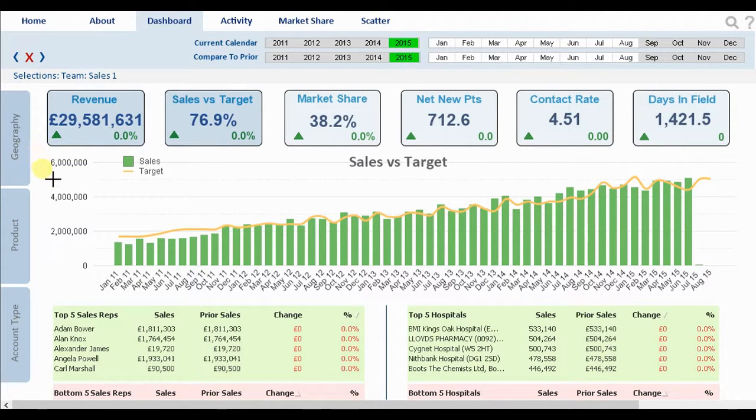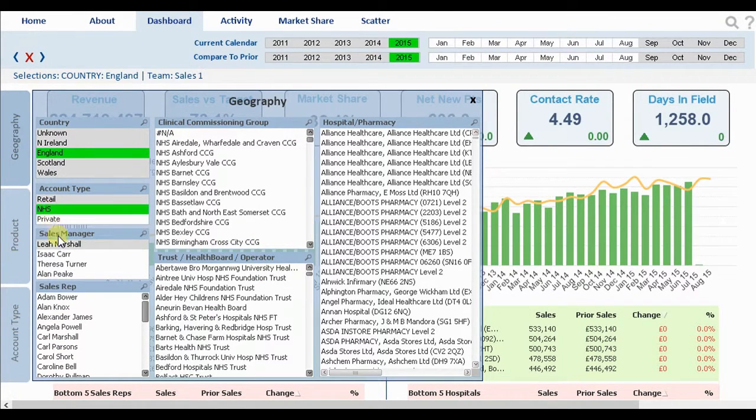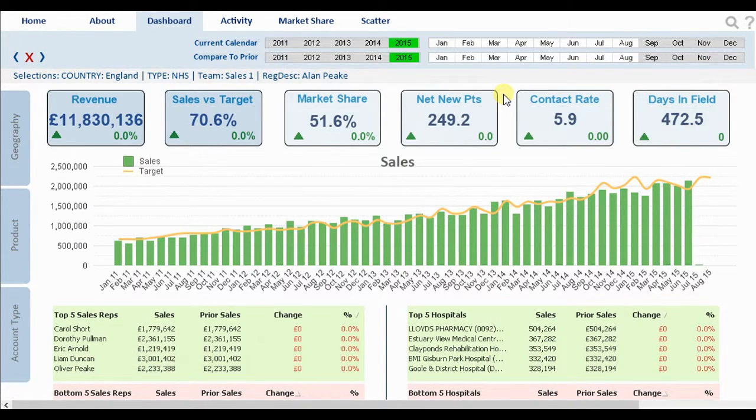The associative nature of ClickView means that we can make any selection on this page and the full underlying dataset will filter into related and unrelated values. Within a few clicks, we can instantly see data associated and not associated to these selections. This basic but key functionality of ClickView reveals relationships and dependencies that simply cannot be seen in a static reporting environment.